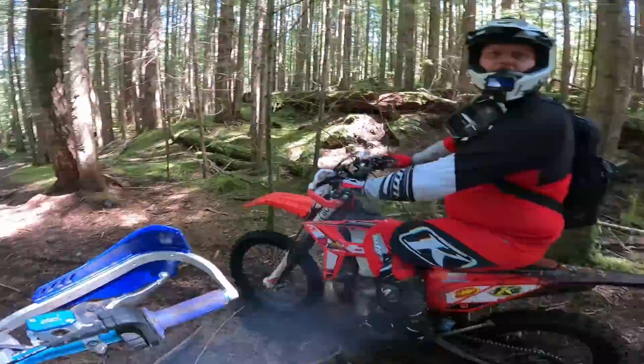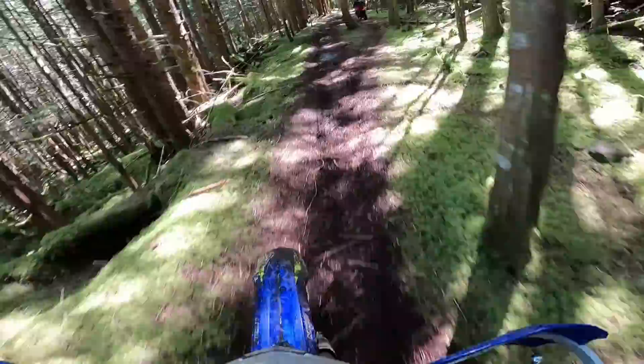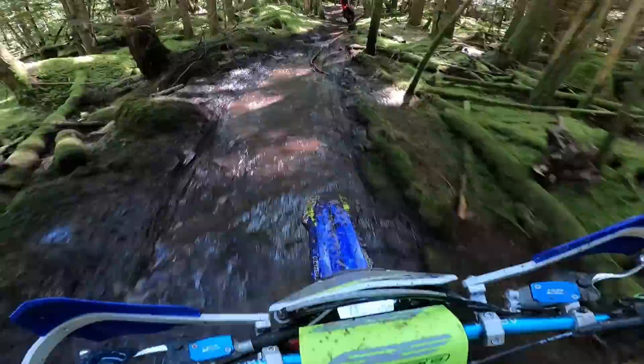Yeah, that was good — I went out left all the way. At the beginning of the day I thought I wouldn't really be able to do that kind of technical stuff on this bike very well, but getting through it okay now. Just takes some time to adjust your riding technique a bit.